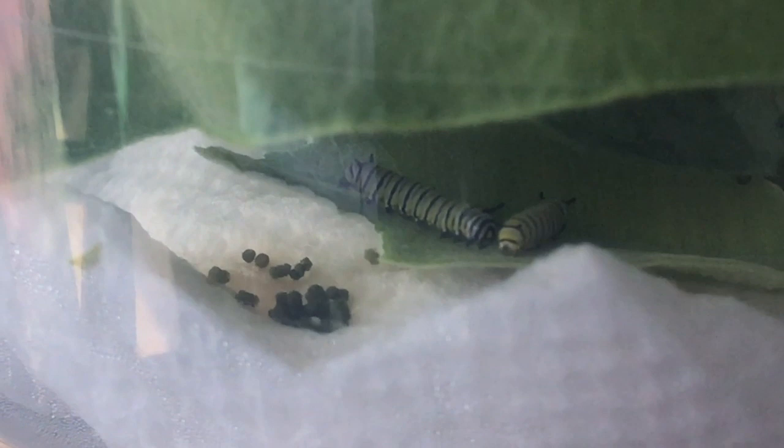These two caterpillars are monarch butterfly baby caterpillars, and compared to my finger, they are pretty small — like, that is compared to my finger. They're about the size of my finger right now, and I'm only 12 years old, so a 12-year-old finger right now is that long.